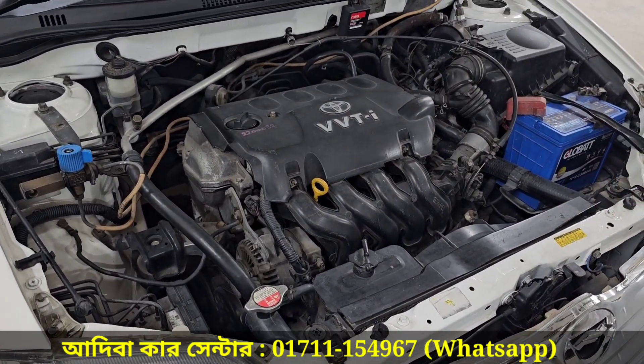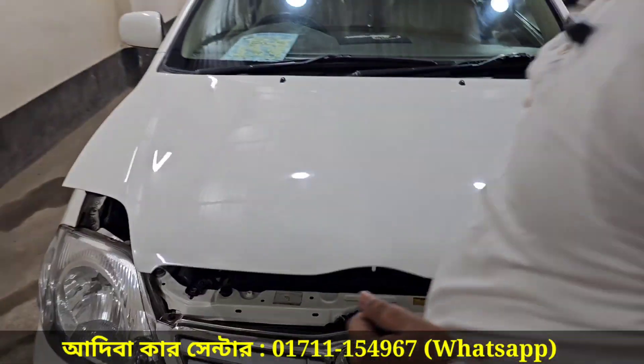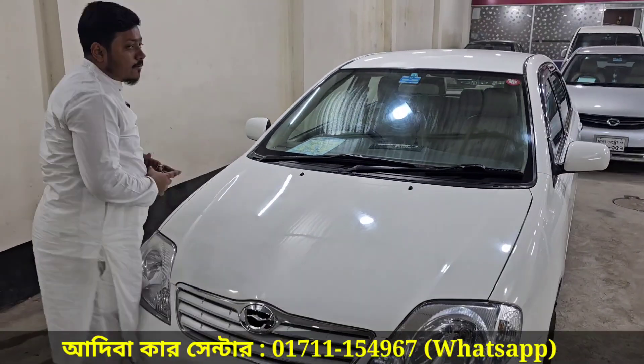The power comes from a VVTI engine with CNG conversion. The engine, AC gear, CV joint, suspension, and overall performance are very good.